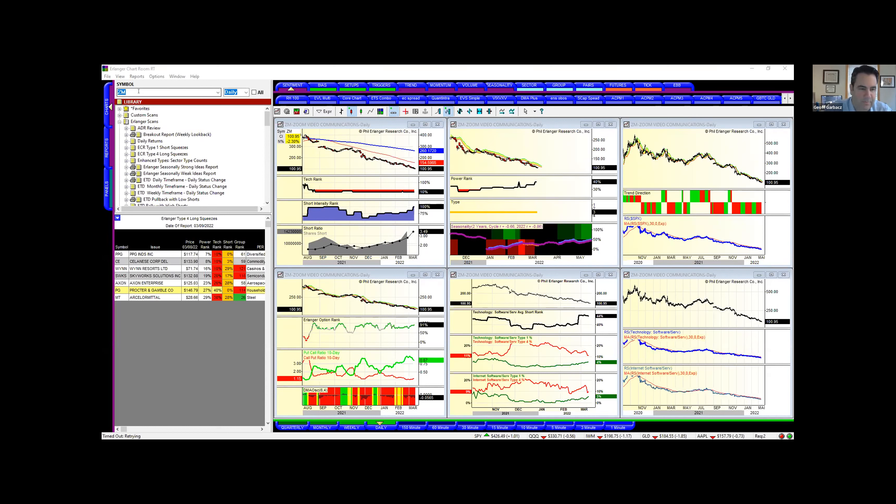Let's do some names. Let's pull up Amgen — that's the one I saw with a big spike in short interest.